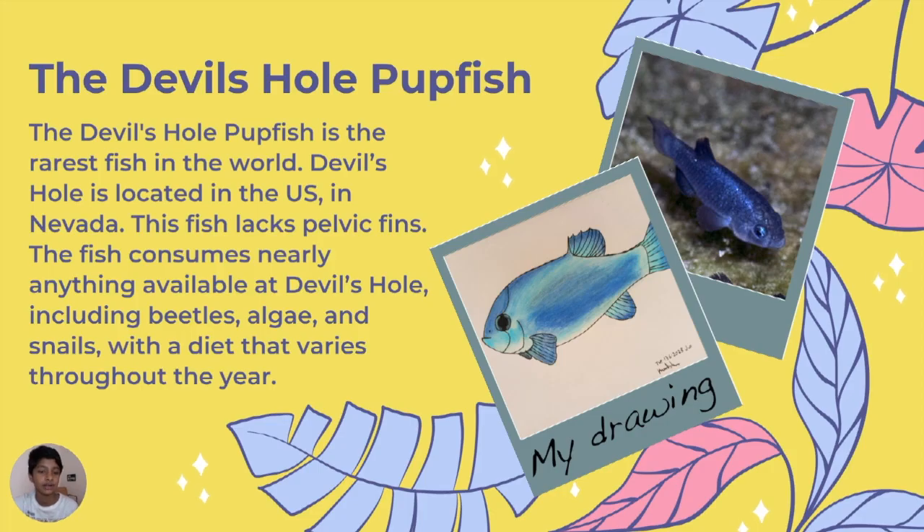The Devil's Hole Pupfish — it's the rarest fish in the world and it's located in Nevada, US. It can consume nearly anything available at Devil's Hole, including beetles, algae, and snails, with a diet that varies throughout the year.